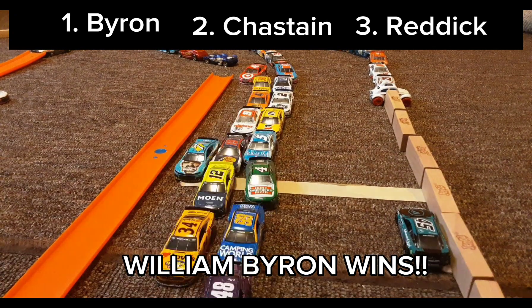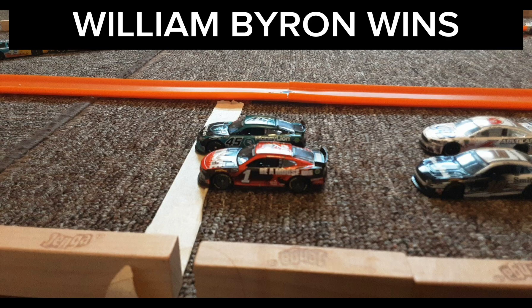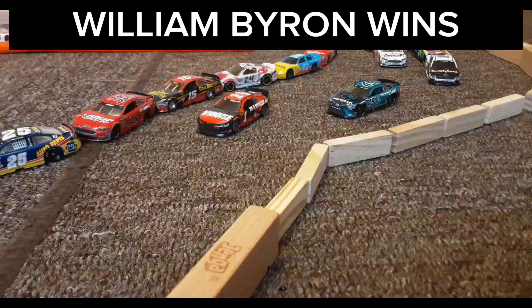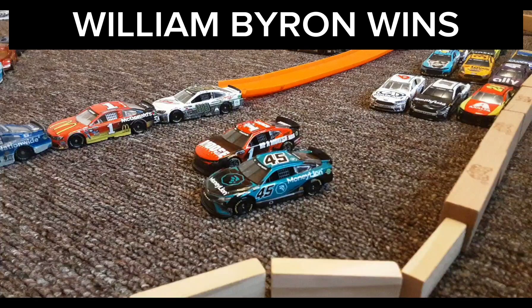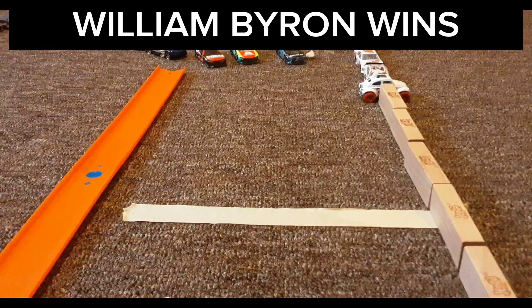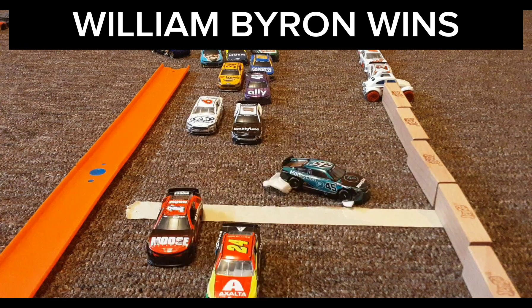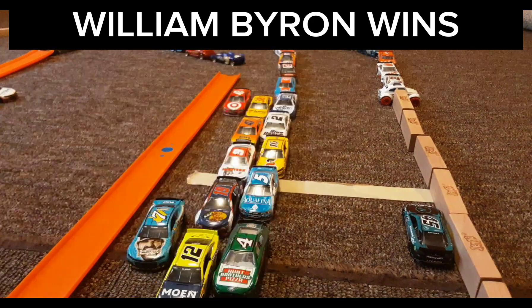William Byron will win at Watkins Glen! What a race here today. Let's look at that one more time — as they get into the corner, Chastain bumps Reddick, who goes wide. Reddick fights back against Chastain on the bottom. William Byron pushes Reddick into Chastain — Reddick gets a flat tire. William Byron threads the needle. Tyler Reddick spins out from the flat tire, but William Byron wins here.